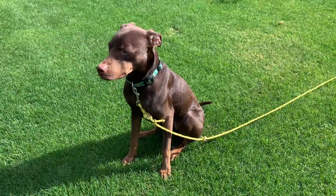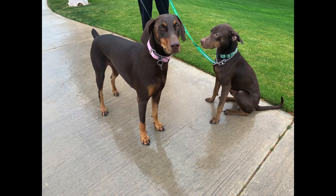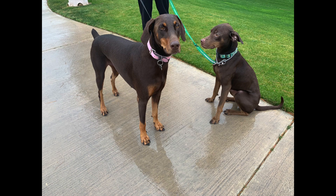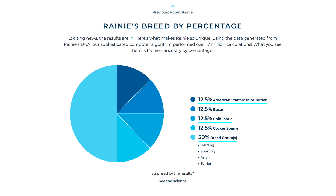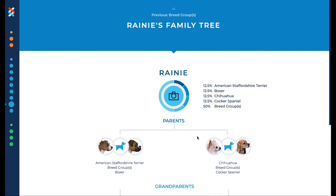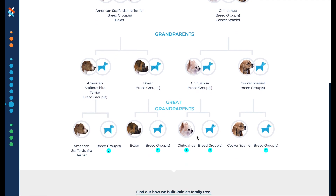Looking at Rainy's results and then looking at her, it might be easy to say no way, since one might wonder where the obvious Doberman characteristics fit in — and this is her with a Doberman pal. To help me interpret the results, I spoke with Angela Hughes, one of the principals at Wisdom Panel. She explained that some customers are confused by the breed group designation, but that this means your dog is likely so thoroughly mixed so far back in their lineage that it becomes harder and harder to pull specific breeds from the results.